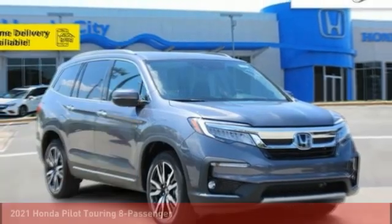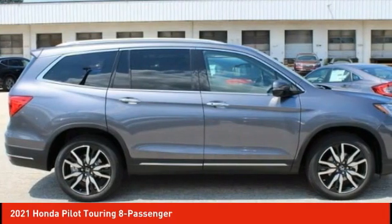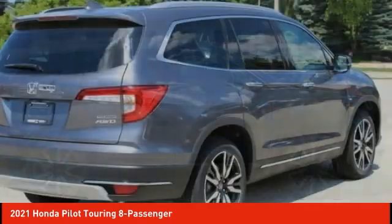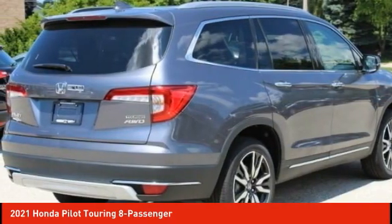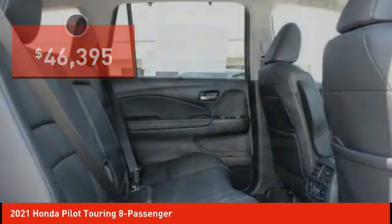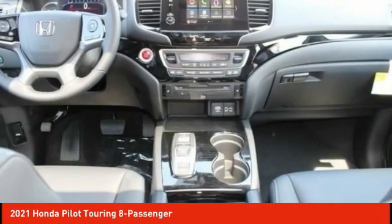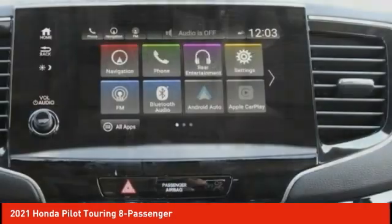Choice today with the 2021 Pilot — Optimal Utility, indulgent interior, powerful performer. You'll be ready for almost anything in the Honda Pilot, and it's priced below $50,000. This isn't just a vehicle, it's an experience. So stop in for a test drive today.